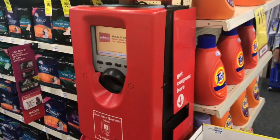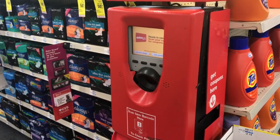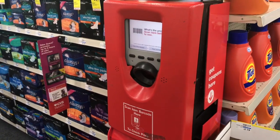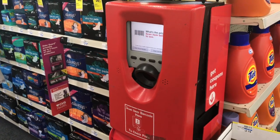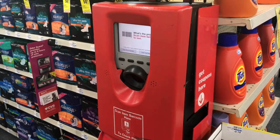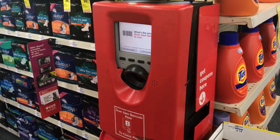The first thing you want to do when you go into CVS is to scan your red card to see if you're getting any personalized coupons. Even if you're brand new, if you've shopped here before, they might have personalized coupons you can stack with a manufacturer coupon. You may get some really great CRTs to stack with your deals.